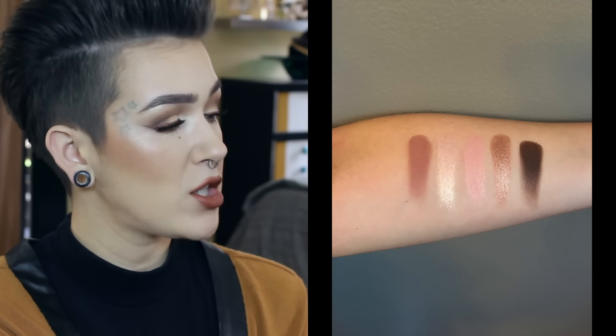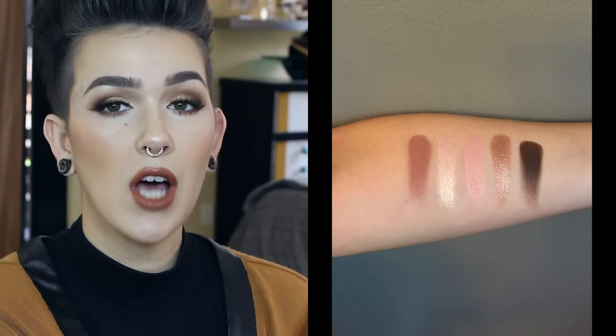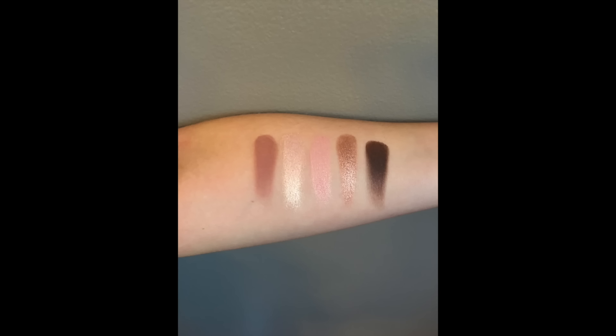For the top row, we have Almond Truffle, which is a matte shade. Satin Sheets, which has a nice metallic shine to it. Sprinkles is definitely more metallic, as well as Molasses Chip. And then the last one, Malted, is kind of like a matte with a little bit of tiny sparkles in the pan, but I don't think they necessarily translate so much on the eye.